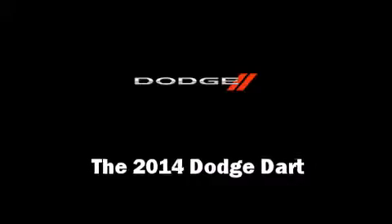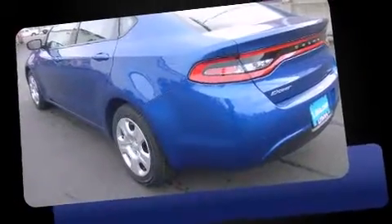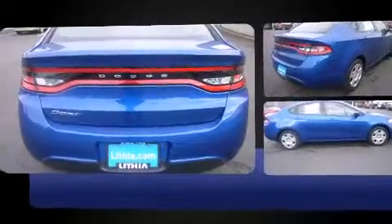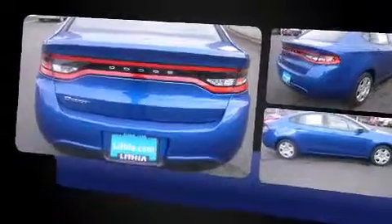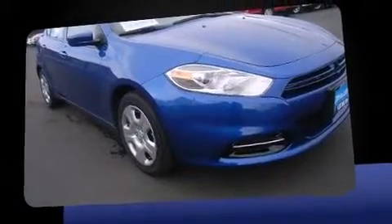Treat yourself to a test drive in the 2014 Dodge Dart. This four-door, five-passenger sedan stands out among competitors in its class. Smooth gear shifts are achieved thanks to the efficient four-cylinder engine, providing a spirited yet composed ride and drive.